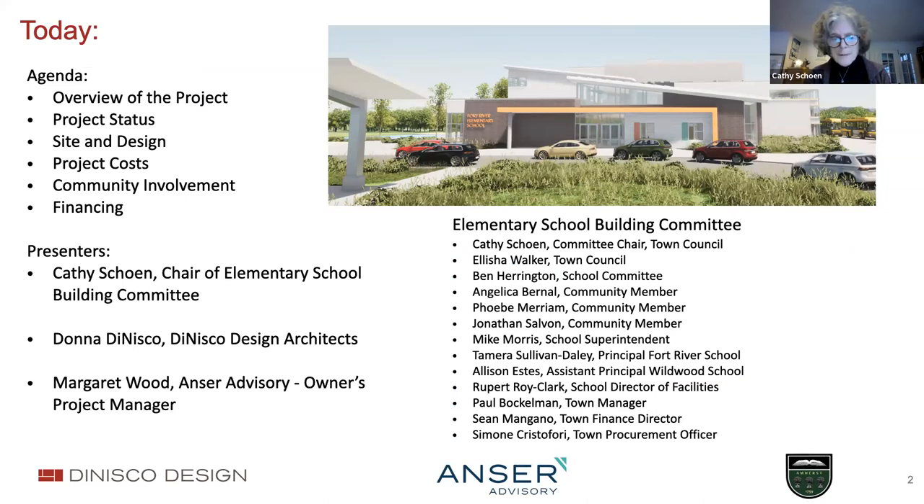As we begin to get much more specific about what the school and the site will look like—and Margaret Wood from Ansur Advisory, our owner's project manager—she is critical in keeping us on track and doing all the paperwork for the Massachusetts School Building Authority that will enable us to secure a facility grant. As you can see, we're a 13-member building committee of which I am the chair.